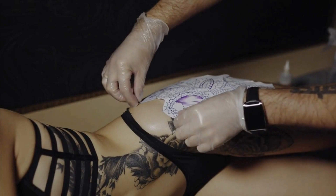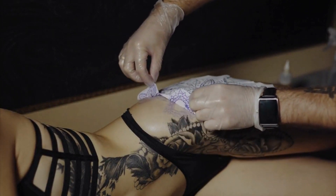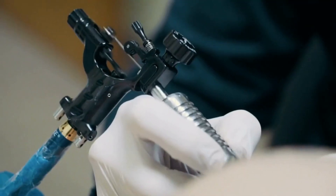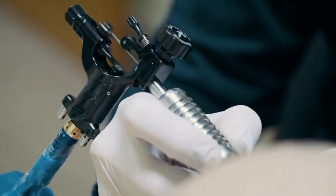Part 1: The Process of Tattooing. To understand the science of tattooing, we need to start with the process of actually getting a tattoo. We'll examine the way ink is injected into the skin and the different methods and tools used by tattoo artists. We'll also explore the role of the immune system in the healing process and the risks and complications associated with getting a tattoo.